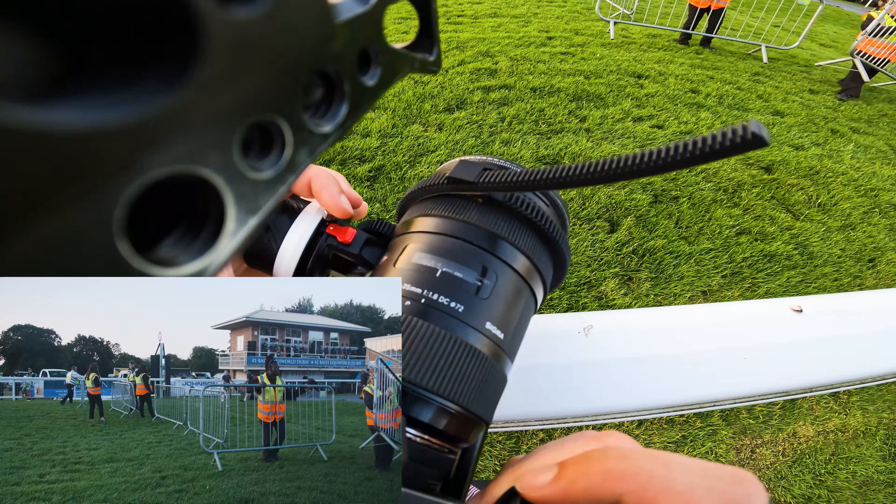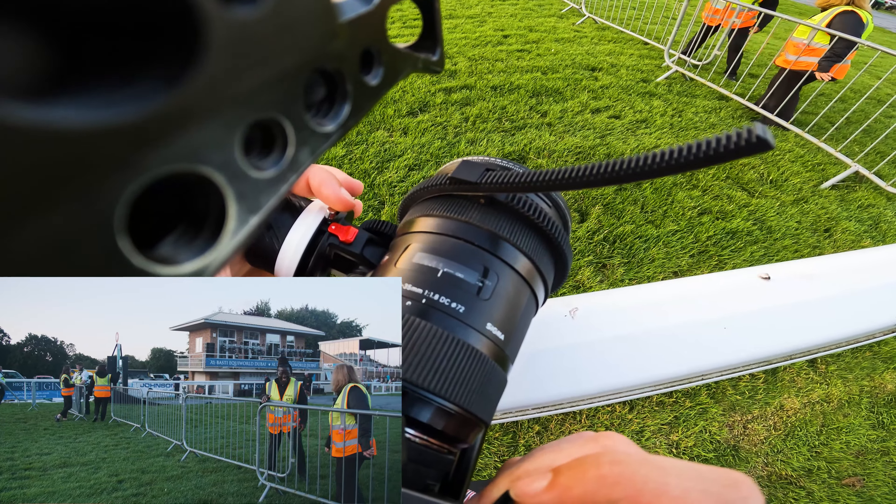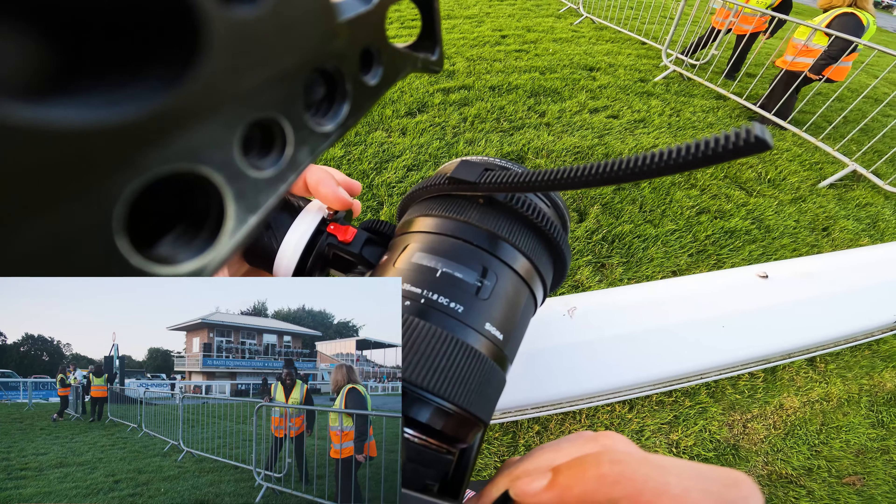Hello my friends, welcome back to a brand new video up at the racecourse. Today, in this video, we were invited up to mostly showcase their after party rather than the other horse-related stuff that we've been doing. But of course you can't highlight an event at the racecourse without showing horse racing.